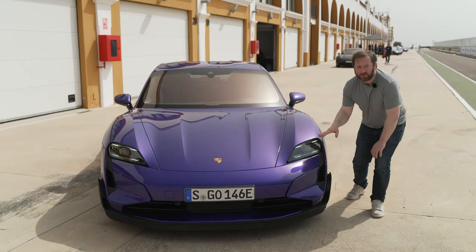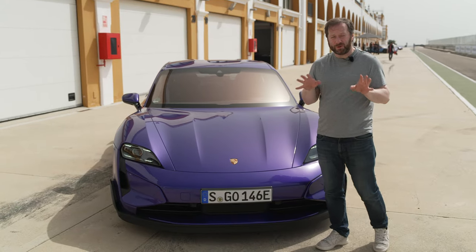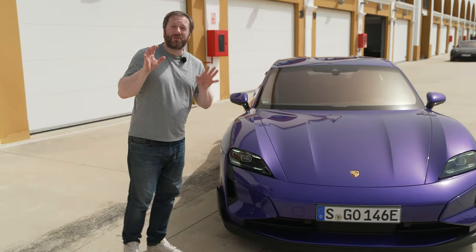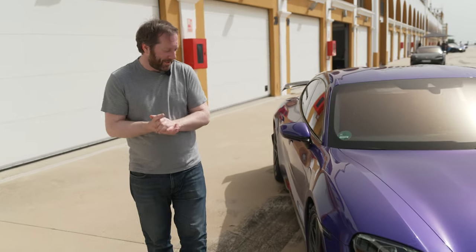The headlights have also changed, and the optional LED matrix ones are now a vast improvement over the previous generation. The old ones had 84 LED elements; the new ones have 32,000 LED elements — a really significant change.